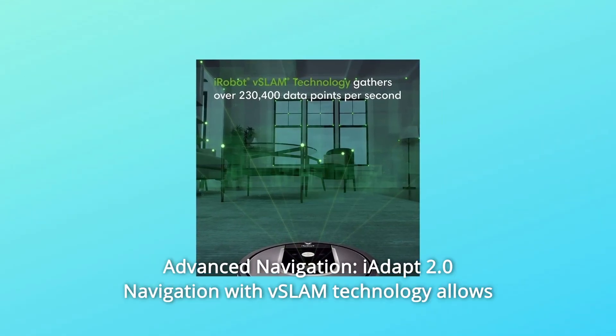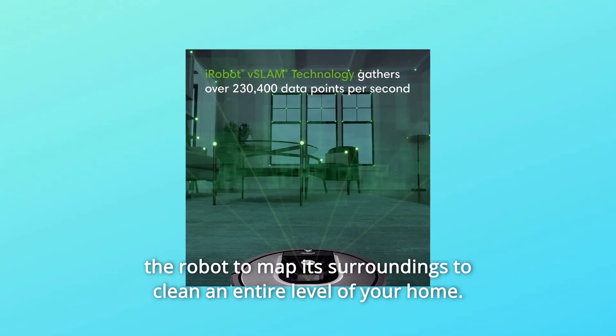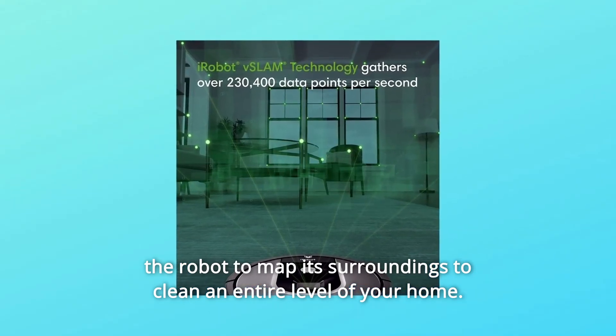Number 2: Advanced Navigation — iAdapt 2.0 navigation with vSlam technology allows the robot to map its surroundings to clean an entire level of your home.